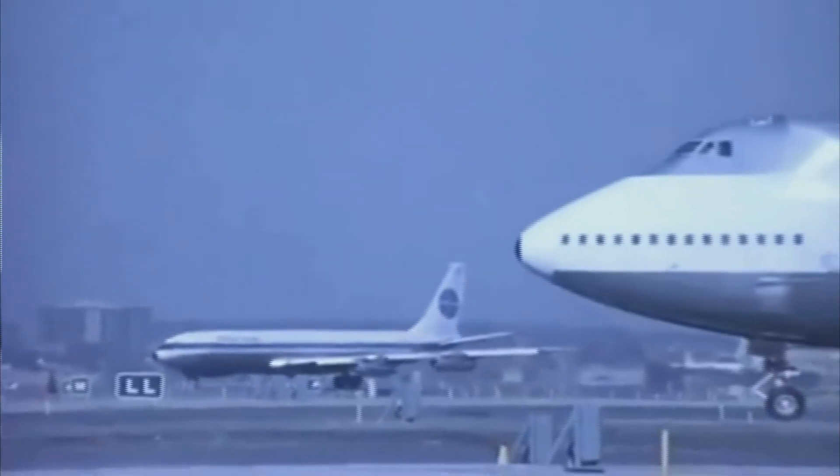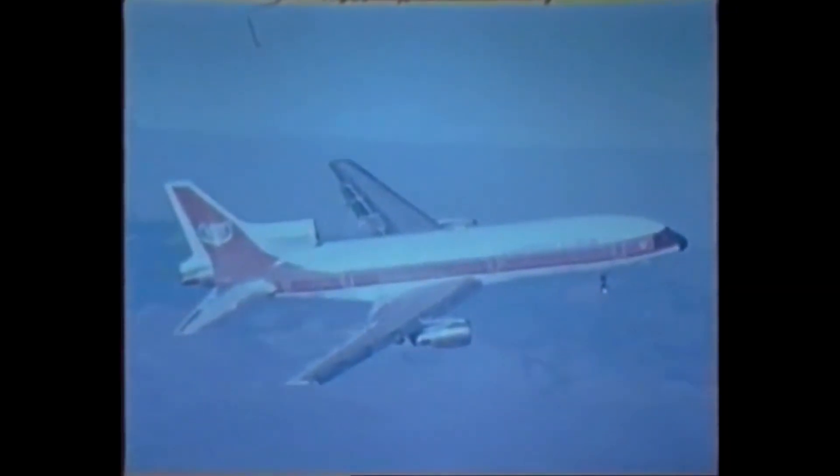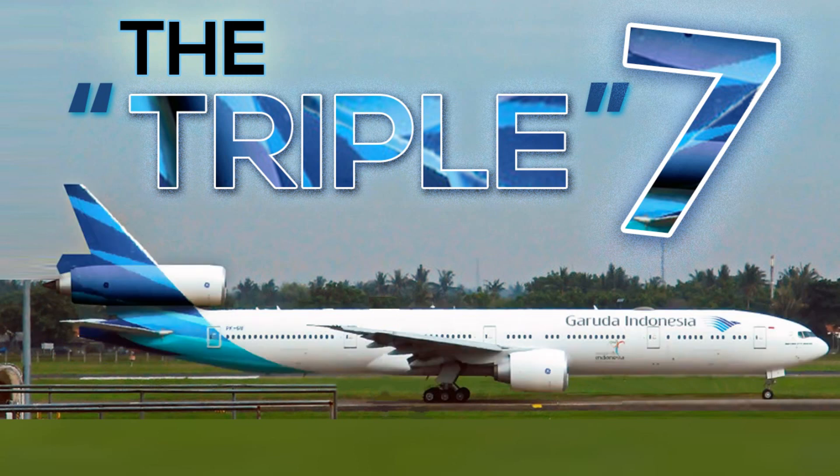The Boeing 777 is a wide-body aircraft developed and manufactured by Boeing Commercial Airplanes, commonly referred to as the Triple Seven. It was designed to bridge the gap between the 767, a twin-engine jet, and the 747, a four-engine jet, and to replace the older DC-10s and L-1011s, both three-engine jets or trijets. Long before the Boeing 777 twin engine came to be, it was actually planned to be a trijet.